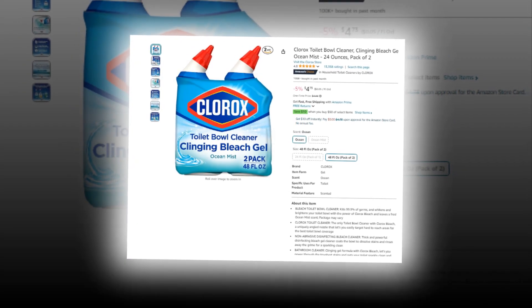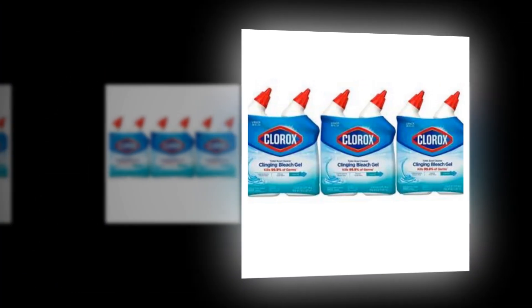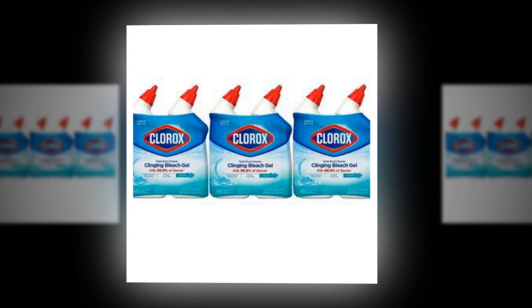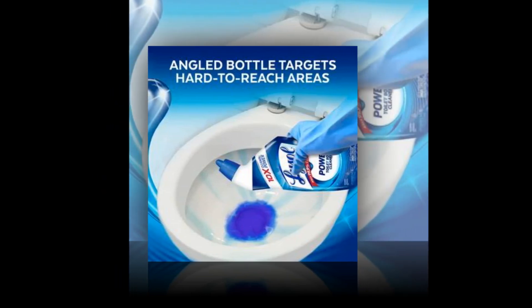The link of the product is given in the description if you want to see it from there. This bleach toilet bowl cleaner leaves a lovely ocean mist smell, eliminates 99.9% of germs, and shines and whitens your toilet bowl with the power of Clorox bleach.